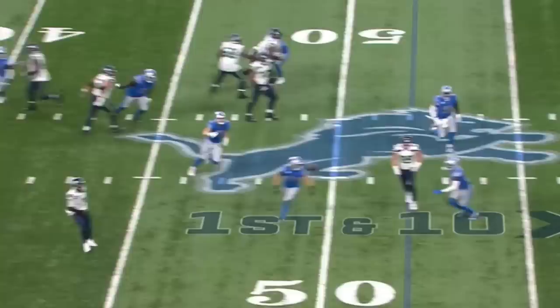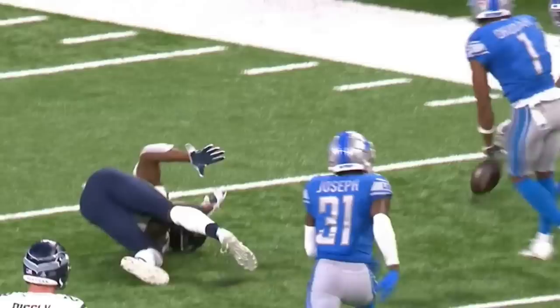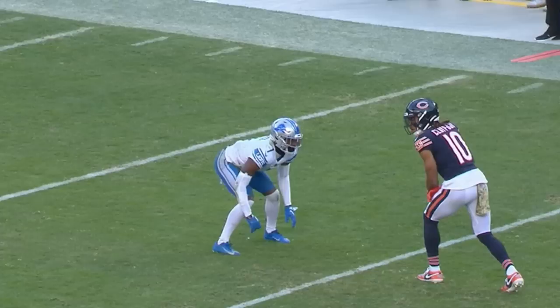Jeff Okuda making a big play there. He's trailing and never gives up on this play. You never want to look back at the quarterback when you're here. Fields up the sideline looking for Claypool, and Okuda almost got him again. Okuda's all over Claypool, and Justin Fields trying to get the back shoulder.